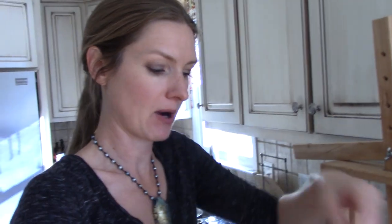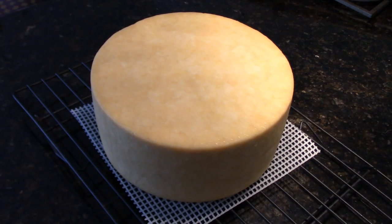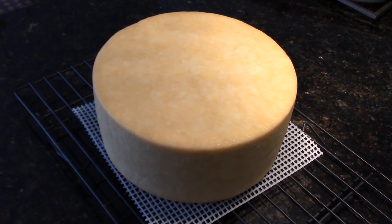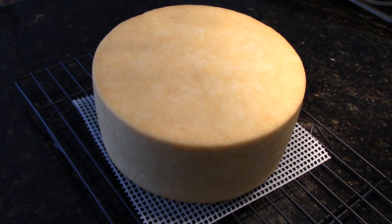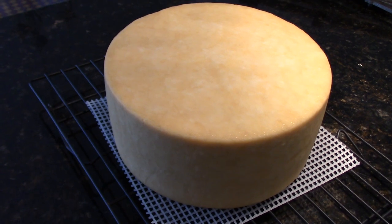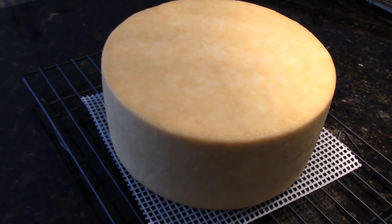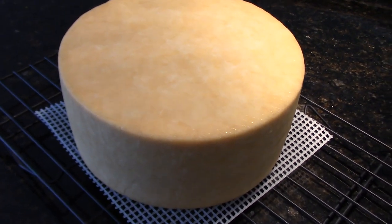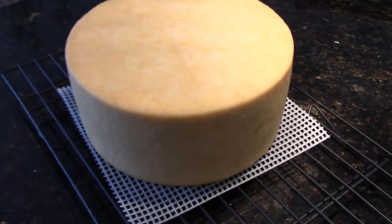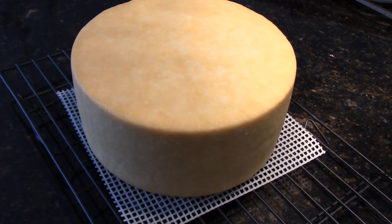I lost my cameraman this weekend, so you'll have to bear with me. This is the cheese — I pulled it out of the mold after 24 hours pressing at about 60 pounds. It's been sitting on the counter and it's almost ready to wax. Hopefully in nine months it'll look like that one at the beginning of the video. Thank you guys for watching, and please hit that subscribe button — it really does help us.